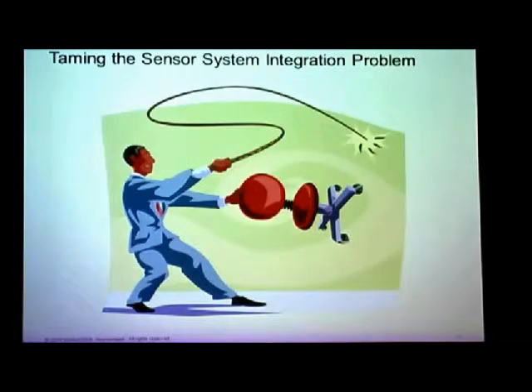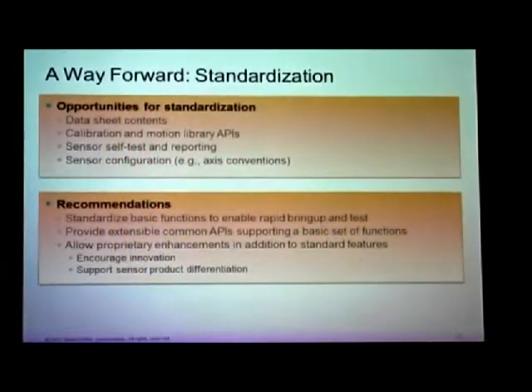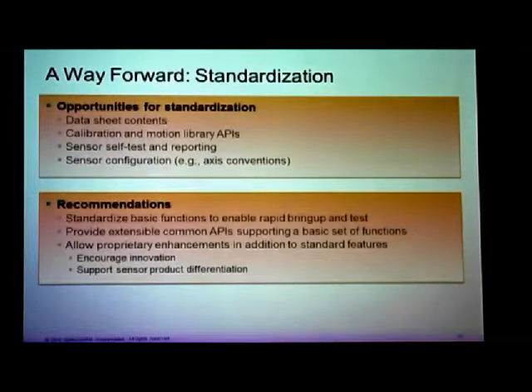For the rest of us, the answer is standardization — a balanced standardization that allows creativity to go forward and at the same time allows innovation to be seen.